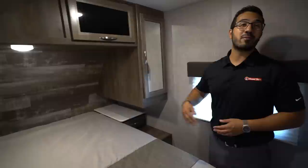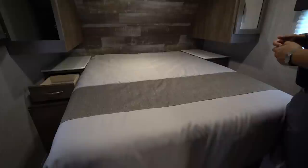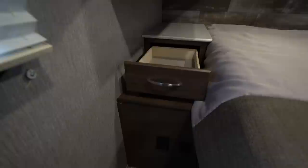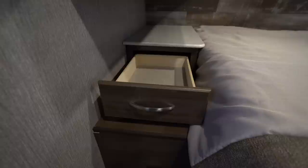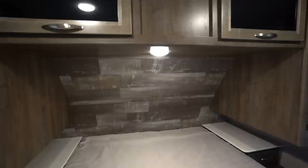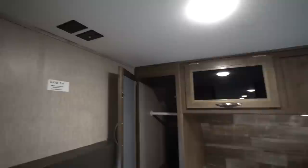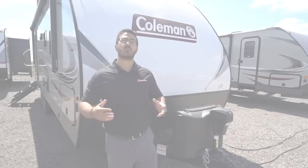They say we spend 30 percent of our day sleeping, so the master bedroom is certainly important. One of my favorite parts is that this is a residential-size 60-by-80 queen bed — taller people won't have their feet hanging off. On both sides you have big nightstands with a countertop section, a couple of drawers for storage, and right down below there's an electrical outlet and a USB port so you can charge your devices. Up top is a mirrored wardrobe with a hanging rod, and more storage across the top with tinted glass. The walls have almost a shiplap look. LED lights throughout make it a bright bedroom, and right across the way you have a TV hookup if you want to watch TV before bed.